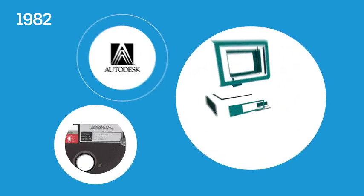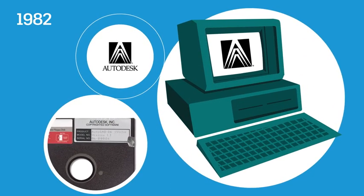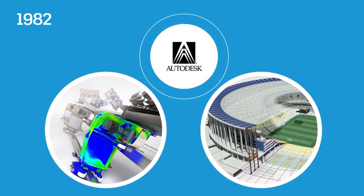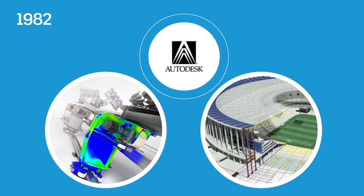The story begins in 1982 when Autodesk is founded. That same year, the company introduces AutoCAD, the first software of its kind to run on non-proprietary hardware, the PC, and in doing so, facilitates the use of CAD in the building and other AEC industries.